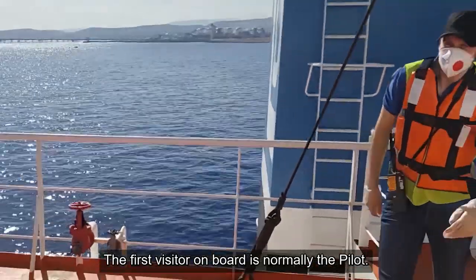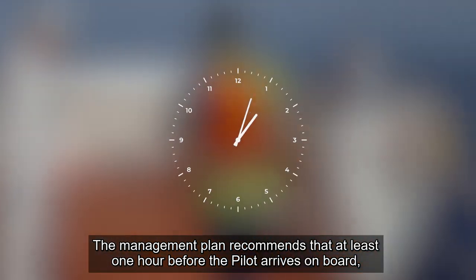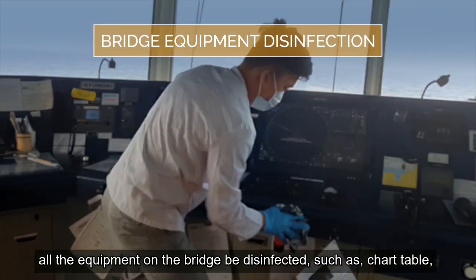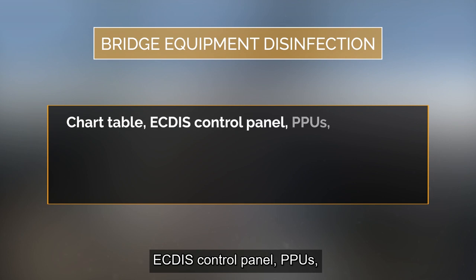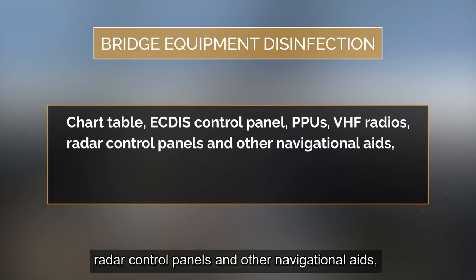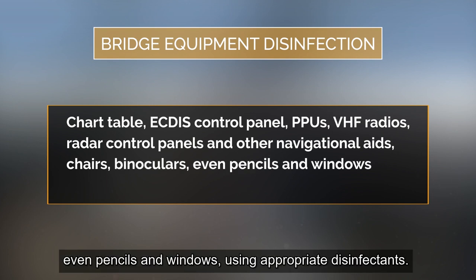The first visitor on board is normally the pilot. The management plan recommends that at least one hour before the pilot arrives on board, all equipment on the bridge be disinfected, such as the chart table, ECDIS control panel, PPUs, VHF radios, radar control panels and other navigational aids, chairs, binoculars, even pencils and windows, using appropriate disinfectants.